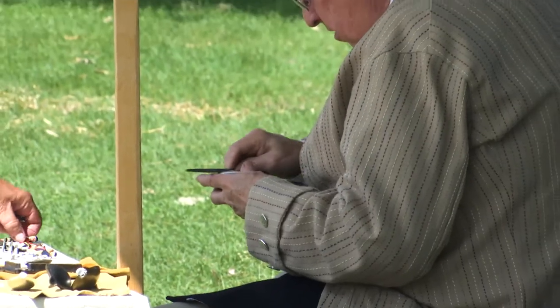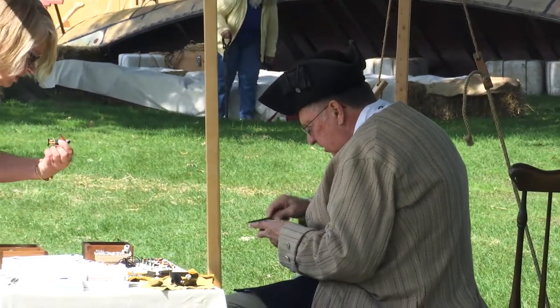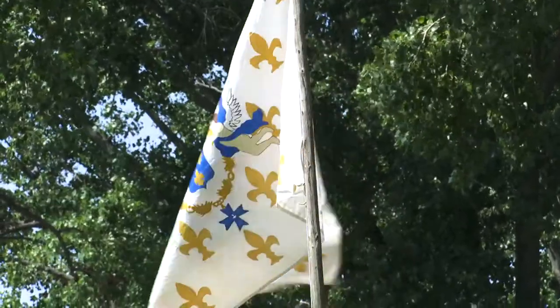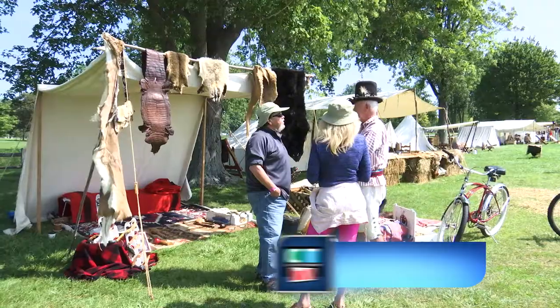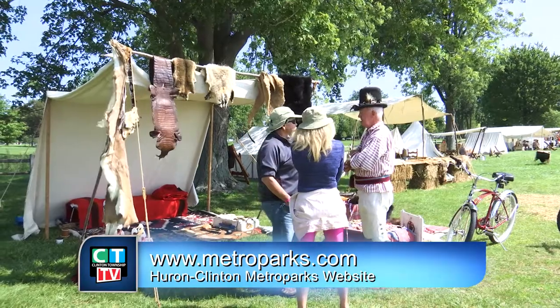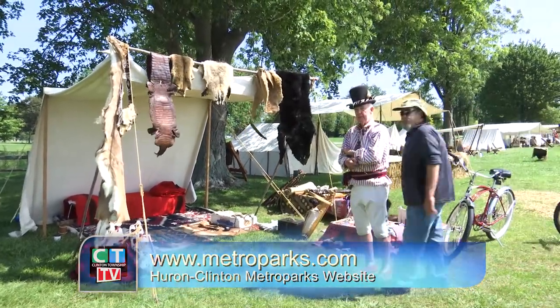If you've never been to a Voyager camp, the one that comes every summer to the shoreline of Lake St. Clair Metropark is the best. The 13 Metroparks in our area cover almost 25,000 acres and serve over 8 million visitors on average annually. To see all the events offered, check for details, dates, and times on the Huron-Clinton Metroparks website at www.metroparks.com.